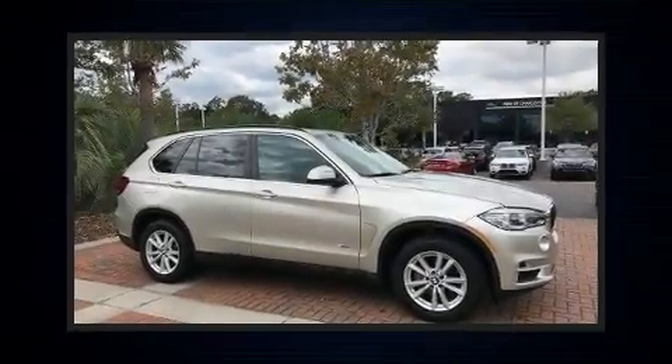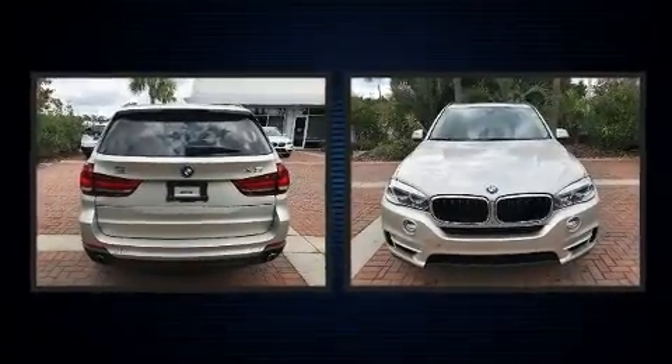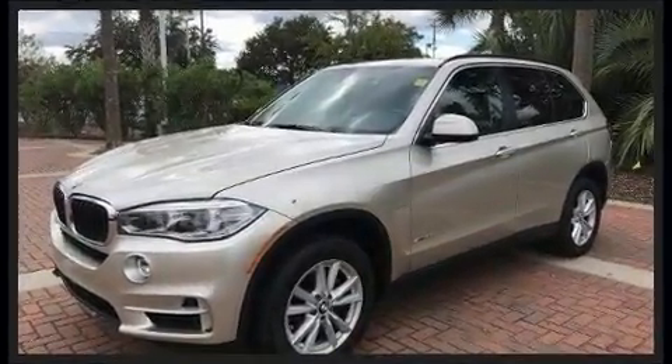You can expect a lot from the 2015 BMW X5 with just over 25,000 miles on the odometer. This four-door sport utility vehicle prioritizes comfort, safety, and convenience. It features an automatic transmission, rear-wheel drive, and a 3-liter six-cylinder engine.